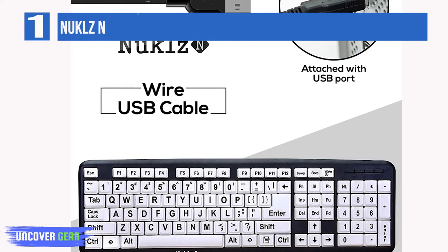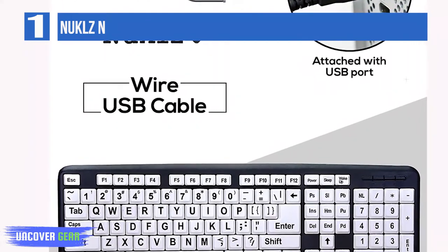Key features: quiet typing experience, large letter keyboard model, and simple wired USB connection.